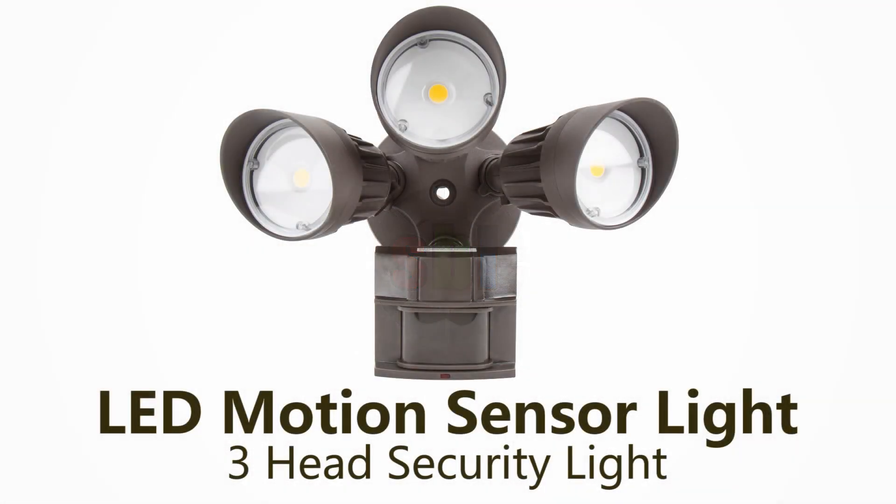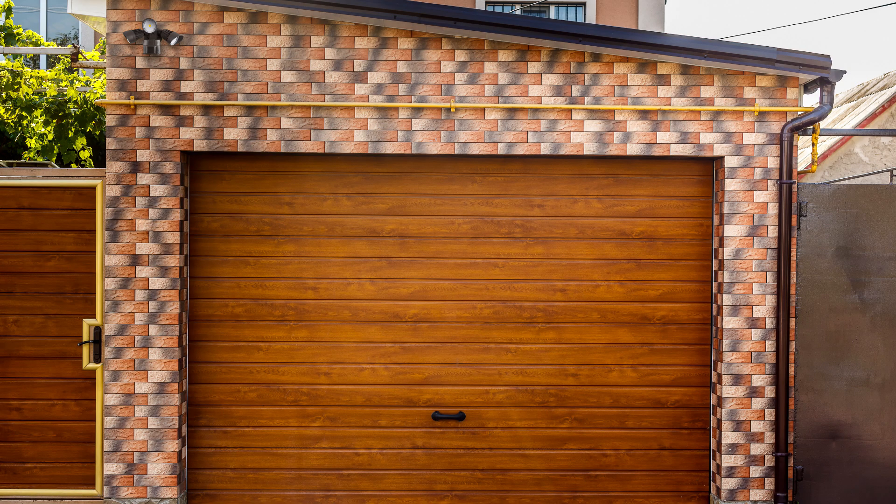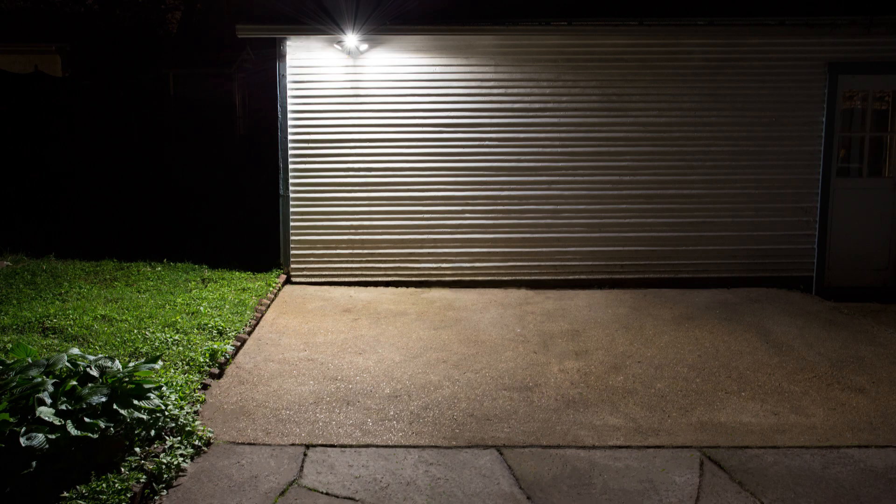This LED motion sensor light has three aimable light heads that emit powerful illumination for security lighting and safety lighting above garages, in alleyways and stairways, and under eaves or carports.